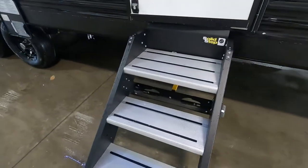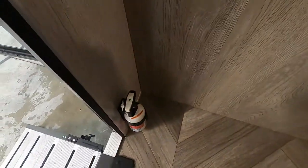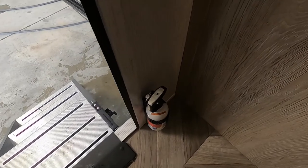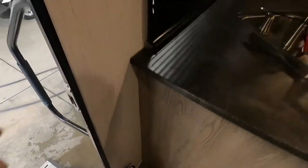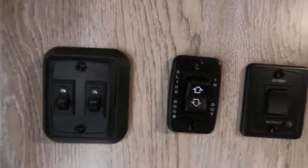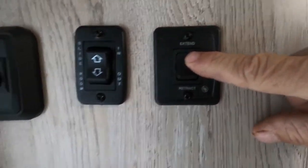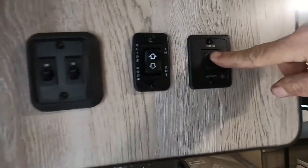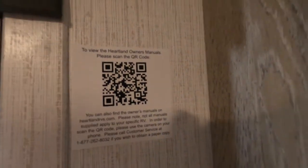Let's go inside the unit. First thing I want you to take note of is where your fire extinguisher is — make sure you and everyone camping with you knows it's located at the entry doorway. Coming inside: here are your interior and exterior lights, your slide control, and your awning extend and retract. There's a QR code here from Heartland that links to your owner's manual.